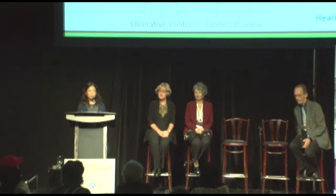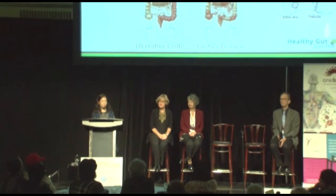The important thing to recognize is that inflammatory bowel disease, IBD, is not the same as irritable bowel syndrome, IBS. That's a common misperception or misuse of those acronyms. However, people who have IBS can have IBD, and people who have IBD can have IBS.